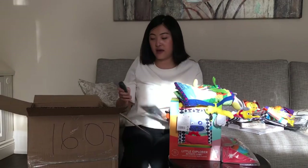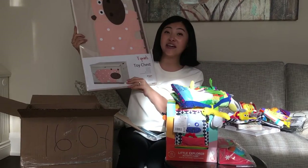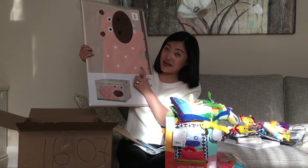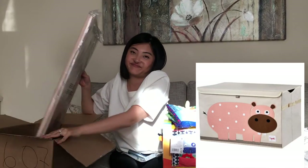One more thing — I'm not gonna open it because it's so heavy. This is by Three Sprouts again, but it's a toy chest. I'm gonna put all her toys in it and there's a big hippo picture on it. I'm not gonna open it because it's just too complicated.